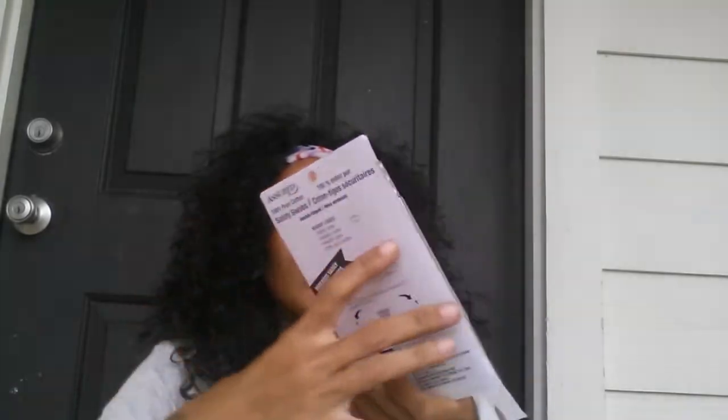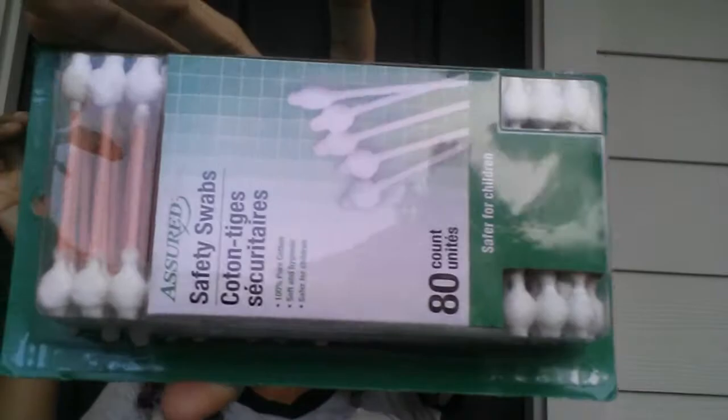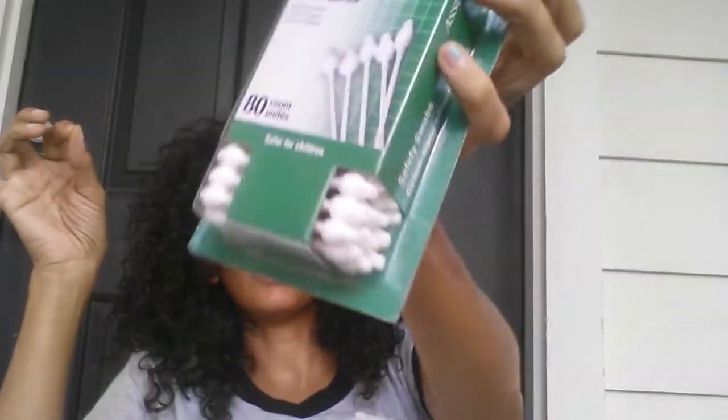Moving on to beauty products — I grabbed some safety swab cotton swabs, Q-tips, and this is the 80-count pack.